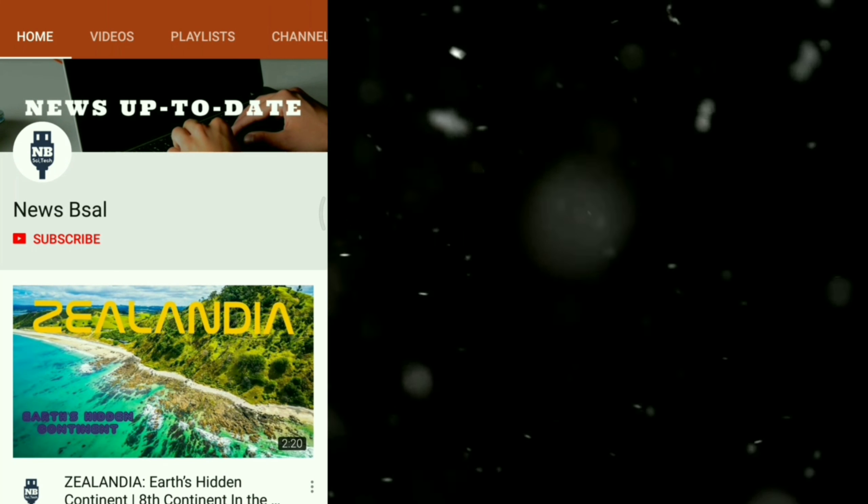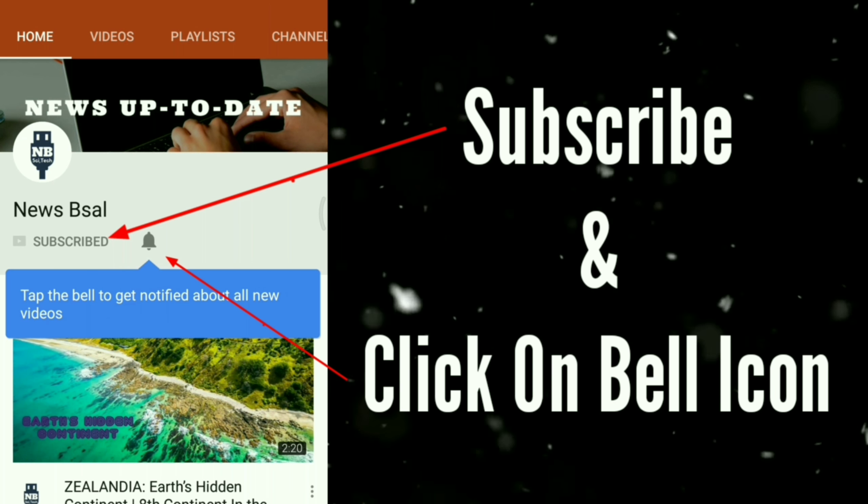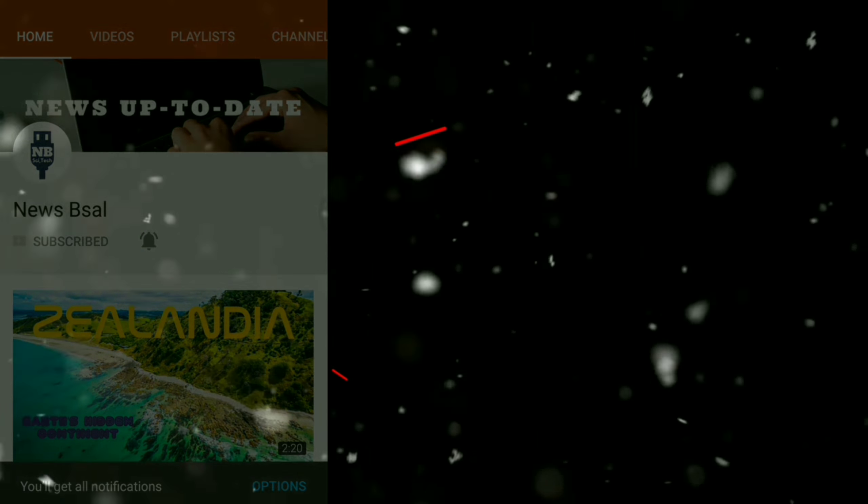News. Do not forget to subscribe and click on that bell icon to get the latest news super fast.